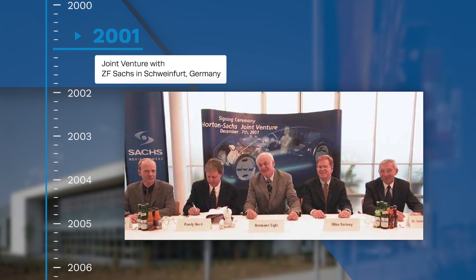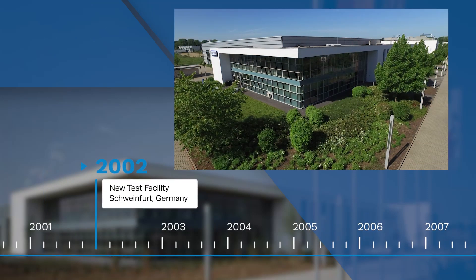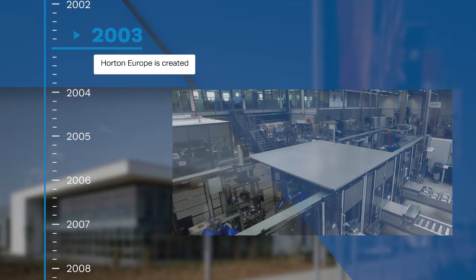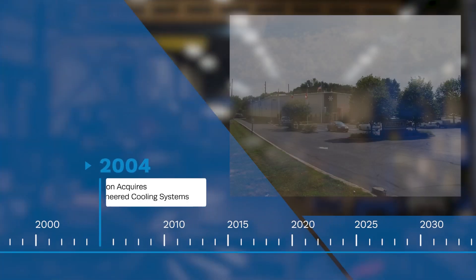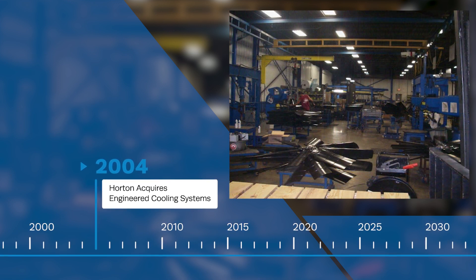In 2001, Horton entered a joint venture with Z.F. Sachs of Schweinfurt, Germany, to produce viscous fan drives. The joint venture would build a brand-new manufacturing and test facility in 2002, and Horton acquired 100% of the joint venture in 2003, renaming it Horton Europe. Horton also acquired Engineered Cooling Systems of Carmel, Indiana, adding fans to the product portfolio to go along with fan drives.